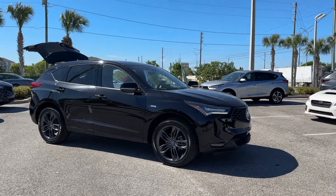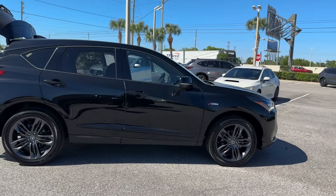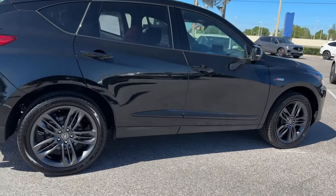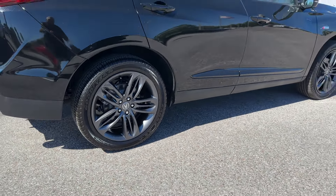2024 Acura RDX. This SUV offers space as well as power and performance, designed with its driver and passengers in mind, with features like these.